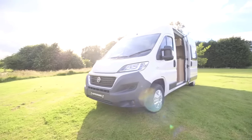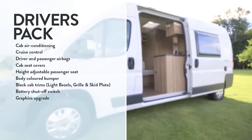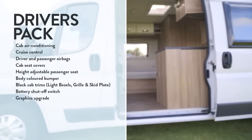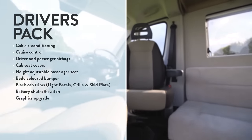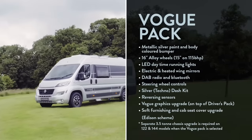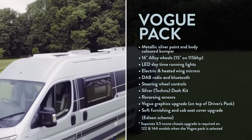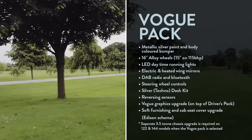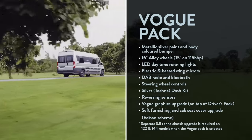Two packs focus on the driving specification. The Driver's Pack includes the key features of cab air conditioning, cruise control, and driver and passenger airbags. Within the Vogue Pack, the key features are metallic silver paint and body-coloured bumpers, 16-inch alloy wheels (15-inch on the 115 brake horsepower models), and LED daytime running lights.